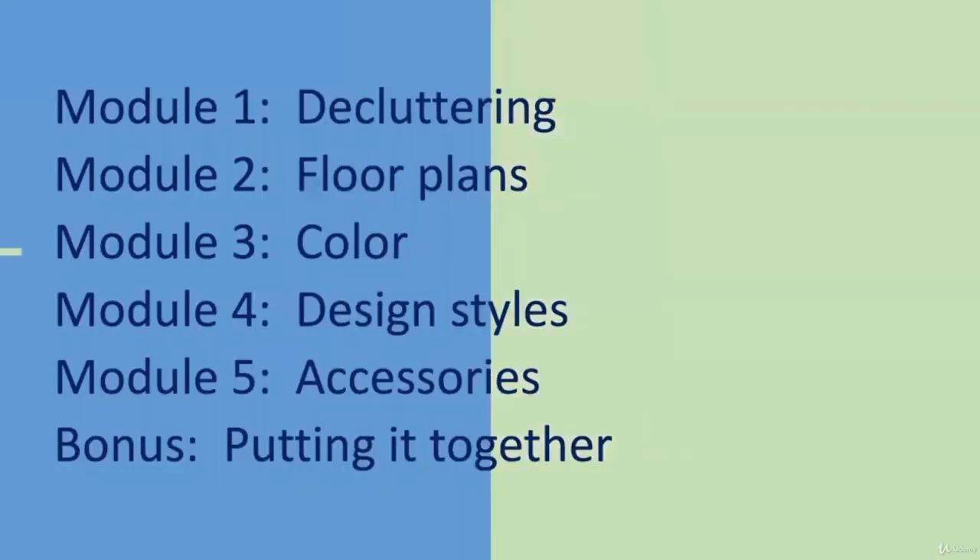There are five modules in the course that walk you through the process of transforming your space. First, most of us have to get rid of the clutter that fills our space to make room for positive flow to enter our homes. Next, you will plan how to set up your furniture in ways that regulate the flow and support your daily routines.